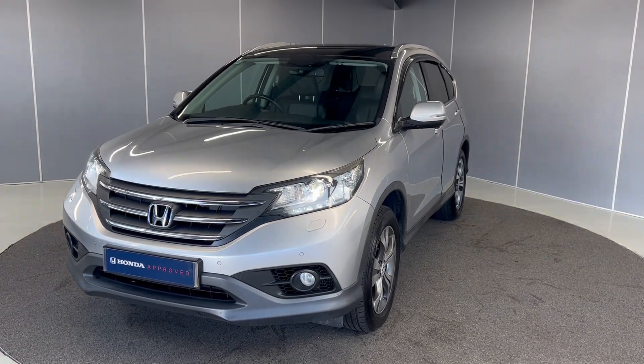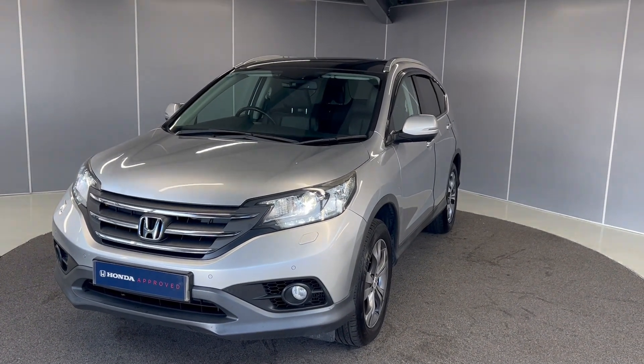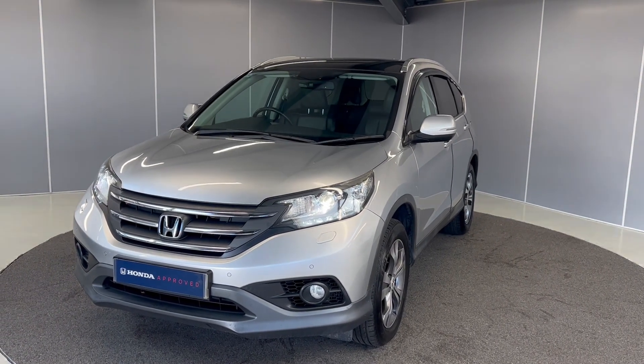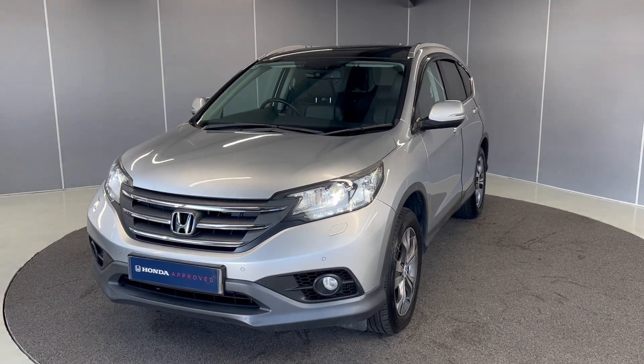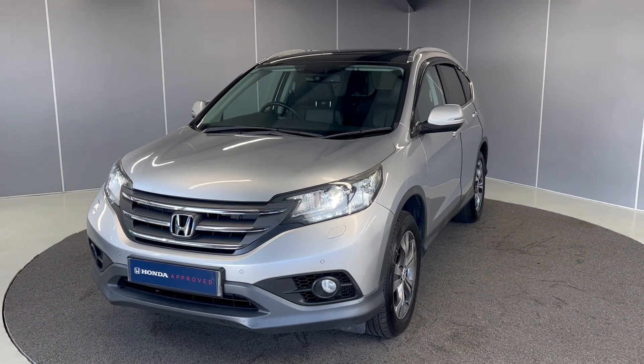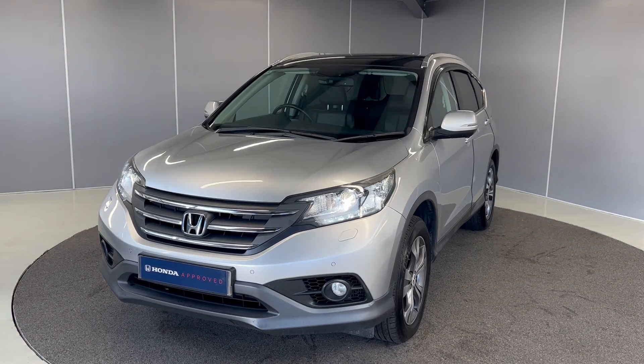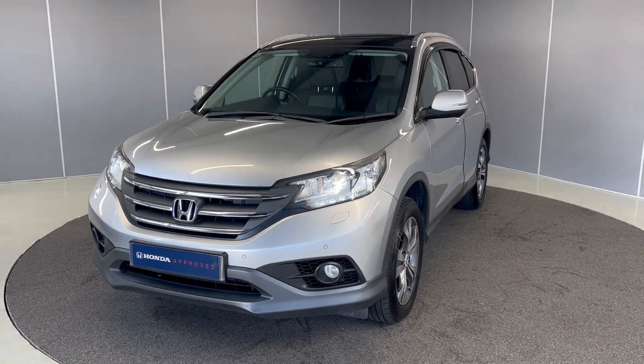Hi guys, it's Brian from Lancaster Honda. Hope you're all doing well. Today I've got this lovely 2013 Honda CR-V EX. It's a 2.2 diesel engine with a manual gearbox, finished in this silver metallic colour. I'm just going to be giving you a really quick video showing you the car from a couple of different angles and pointing out some features as we go around it.